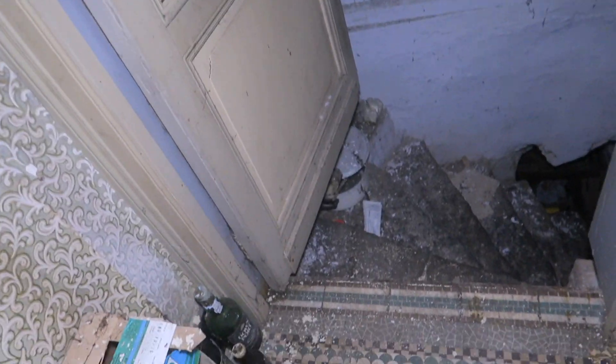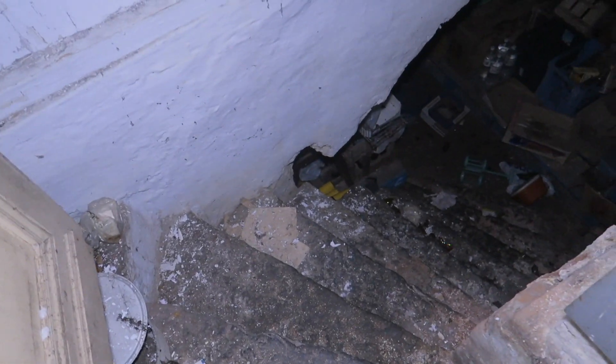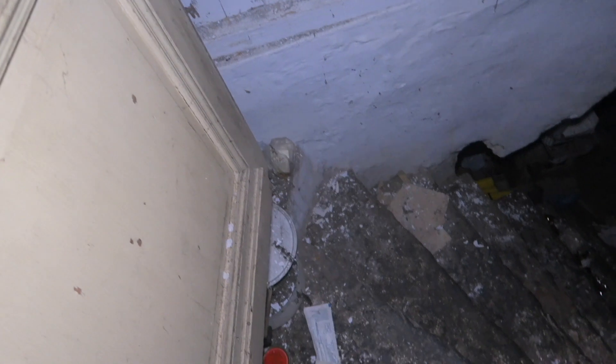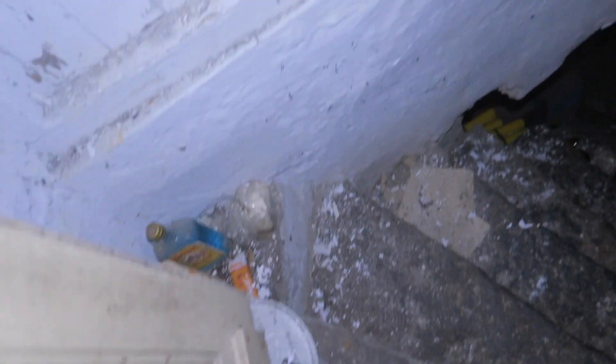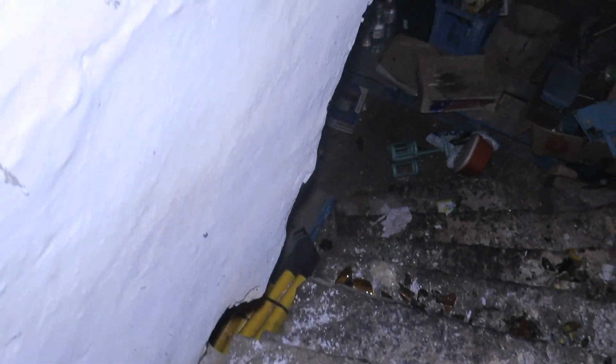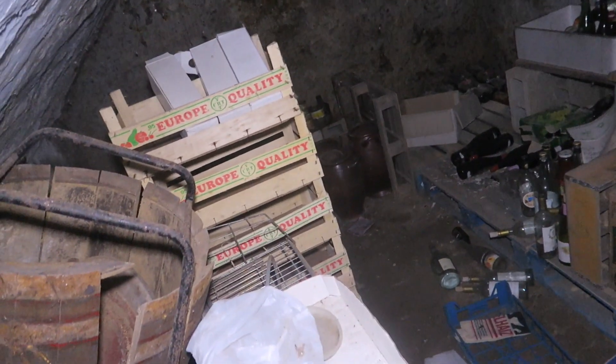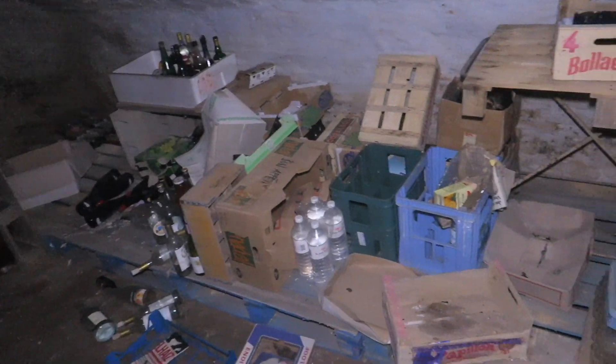We have a basement. The basement looks creepy and big actually. Should we give it a go? Yeah, let's do this. Maybe we're going to discover a lot of food cans or something. Just a storage area for wine and water bottles — stuff like that, nothing special. Alright, I'm going to return to the main floor.